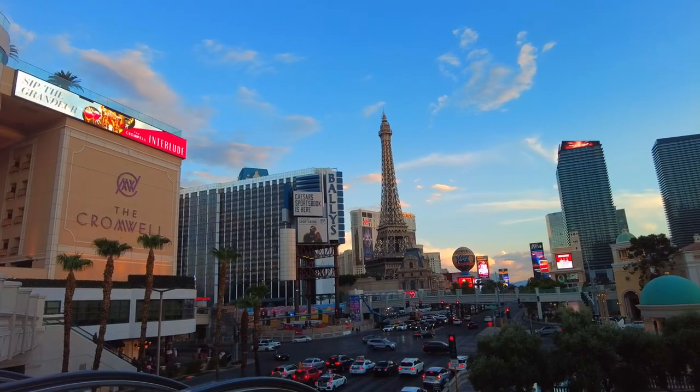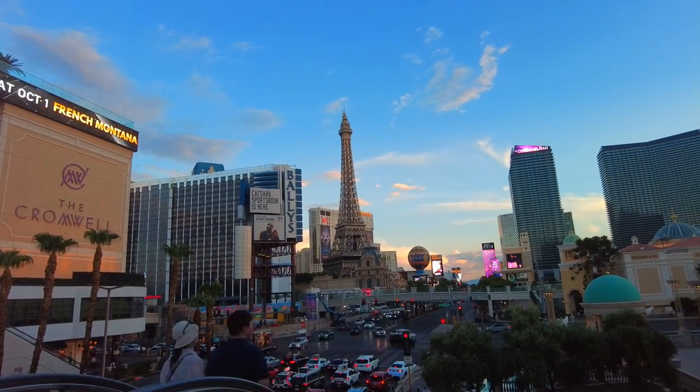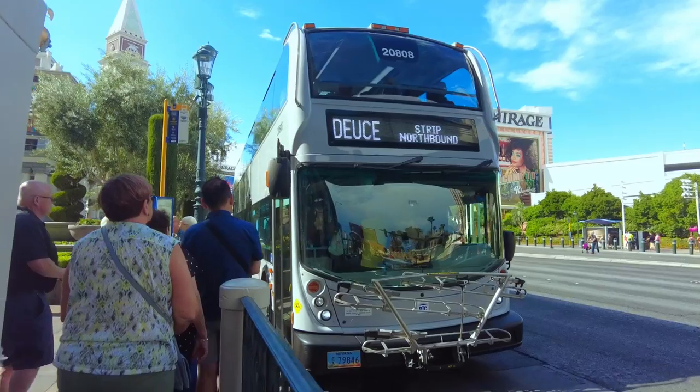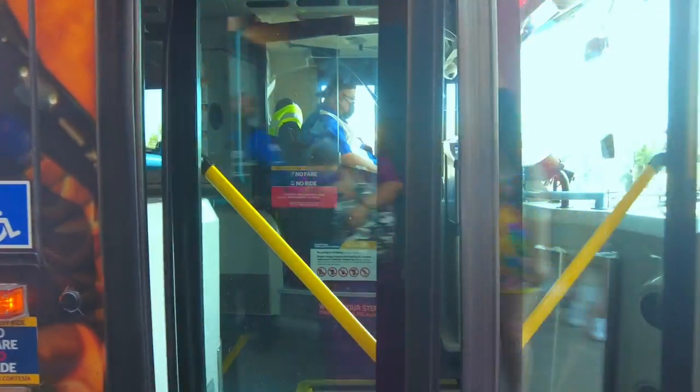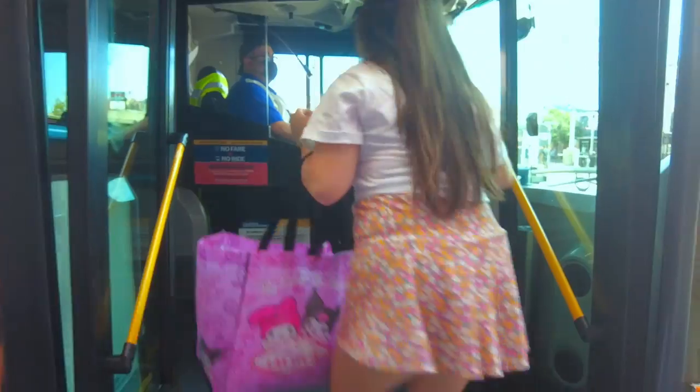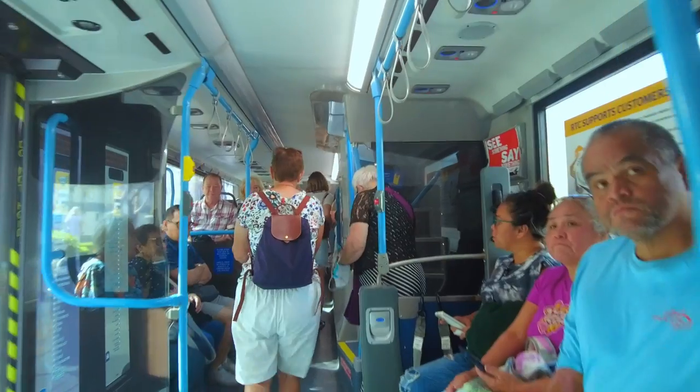So what's the best way to get around the Las Vegas Strip? The Deuce, or the Las Vegas Deuce on the Strip — also referred to as the Deuce. It's a bus service along the Vegas Strip run by the Regional Transportation Commission, or RTC. It's probably the least expensive way to travel along the Strip.